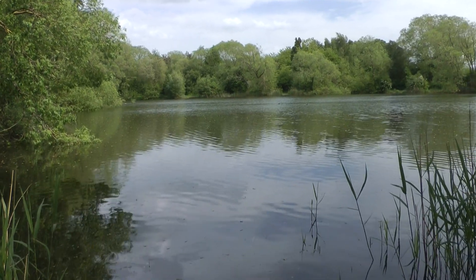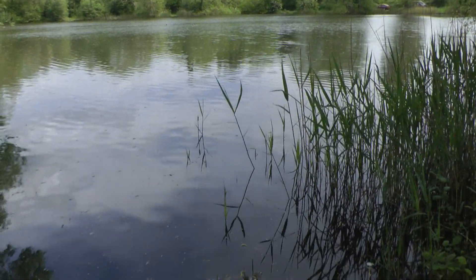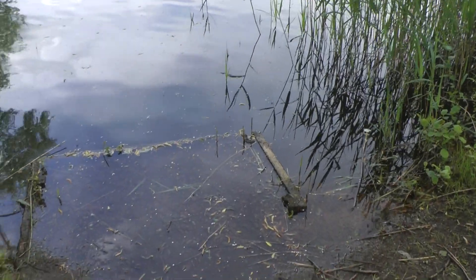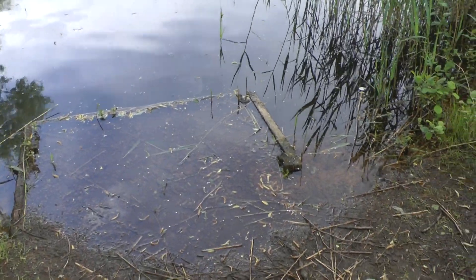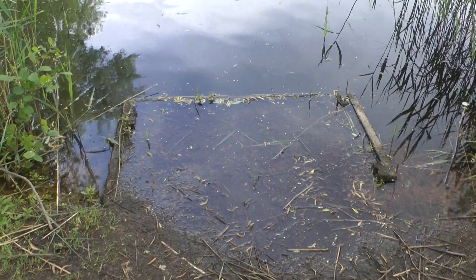We had some tremendous rain overnight — big thunderstorms. I assume they had them down here, because there seems to be a bit more water in the lake than there has been recently, because it's up over the top of this peg.